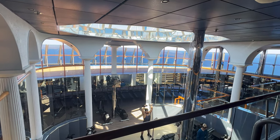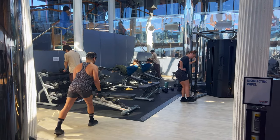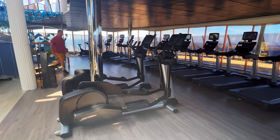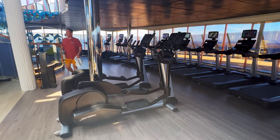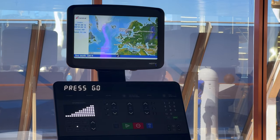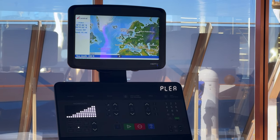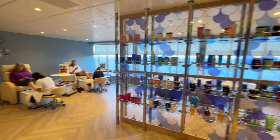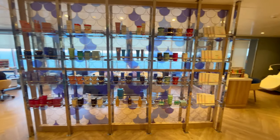The fitness centre is on two levels and has great views out to sea. There is lots of gym equipment available and space to work out. The equipment looks very modern so it looks like the fitness centre benefited from the dry dock period. From previous videos I have seen, it looks like the Cloud9 Spa and salon areas have also had a makeover.